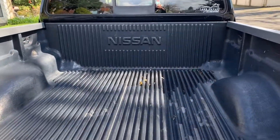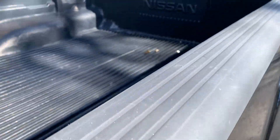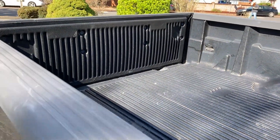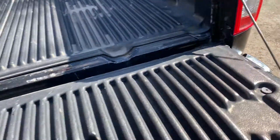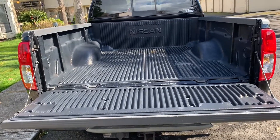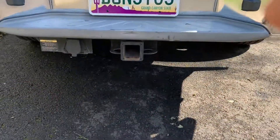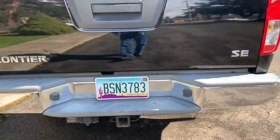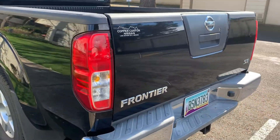It has a bed liner in the back. This pickup is equipped with a tow package. This is the SE model.